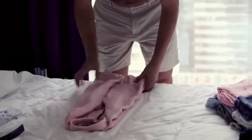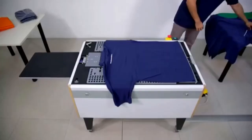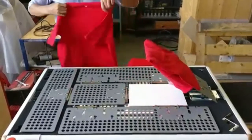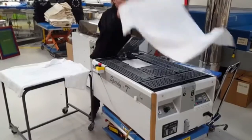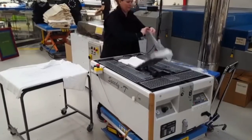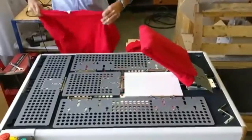Folding shirts isn't usually all that soothing. In fact, very little about doing laundry is. But the Speedy Tee Machine is here to change that. The Speedy Tee is about the size of a regular table, making usage incredibly easy. Simply place an unfolded shirt onto the tabletop, sleeves dangling from the edges, then press the button and the machine does the rest. In less than three seconds, the bottom folds up, then one sleeve, then the other, and then finally the whole thing folds over the top.